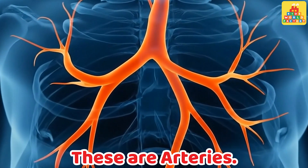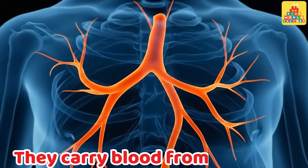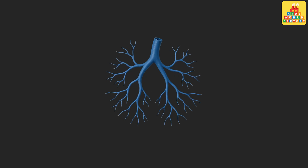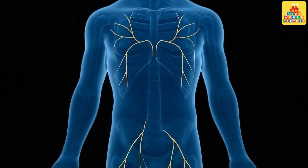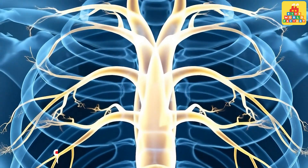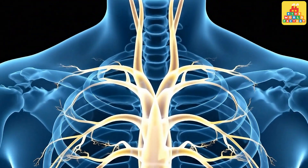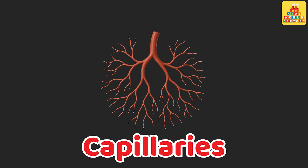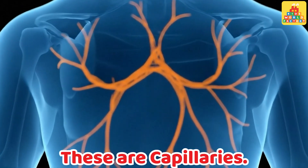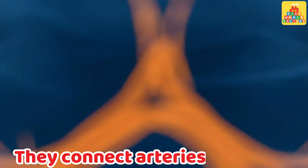Arteries. These are arteries. They carry blood from the heart to all parts of the body. Veins. These are veins. They bring blood back to the heart. Capillaries. These are capillaries. They connect arteries and veins.